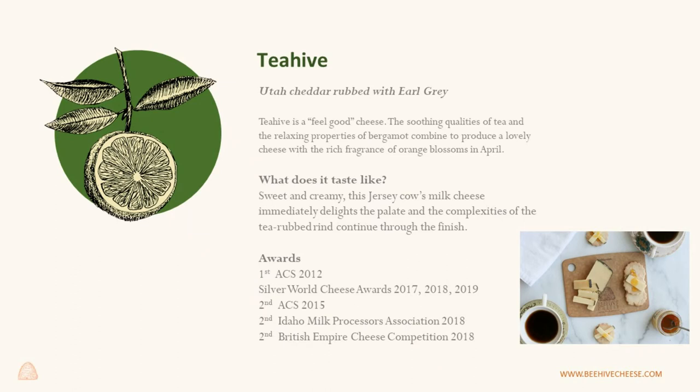Tea Hive is kind of from your neck of the woods in citrus country. We love this cheese because it's pretty amazing. If you were to taste the Barely Buzzed side by side with Tea Hive, you're going to get out of the Barely Buzzed some roasted, almost meaty characteristics — very robust with lots of lingering flavors. With Tea Hive side by side, you're going to end up with a very bright, clean finish.